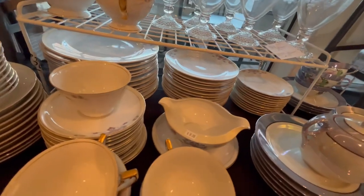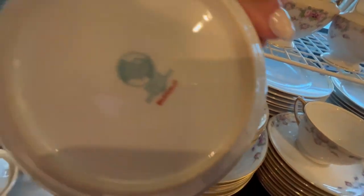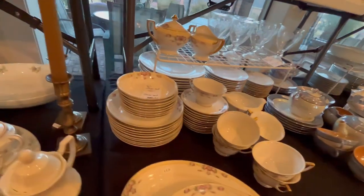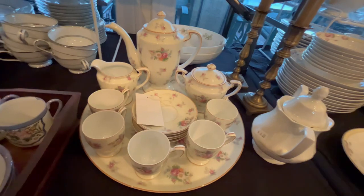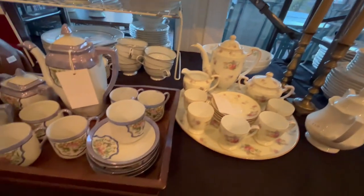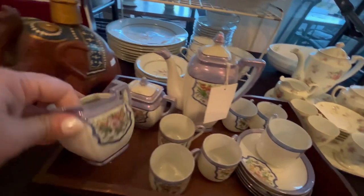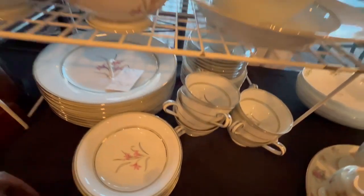Here's a second China set — this is a little rose pattern, also with some serving pieces. Another tea set — this one is a little dainty rose pattern, so cute. A lot of people buy these for their little granddaughters to have tea. And then we have another tea set with more of an Asian influence. This one is actually made in occupied Japan. And then we have another Noritake China set in the back here.